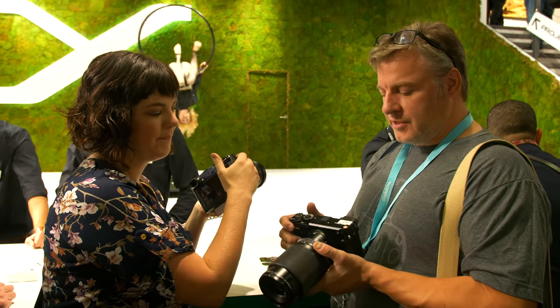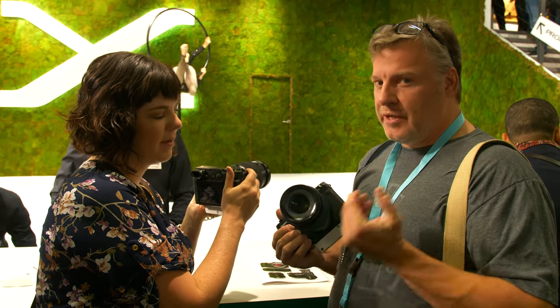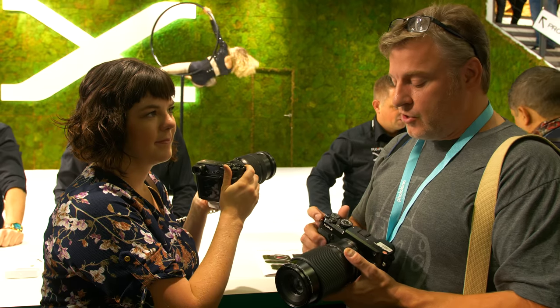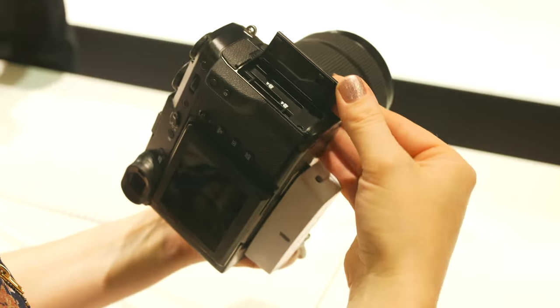We got our hands on the GFX 50R — it's identical to the GFX 50S internally but has a rangefinder form factor, making it much smaller and thinner. It's lighter too, so it'll appeal to landscape photographers. The dials feel really nice and tactile, and the shutter is good. On top of that, Fuji announced development of a new 100-megapixel medium-format sensor featuring in-body image stabilization — a first for medium format — and phase detection autofocus on a medium-format sensor camera, which is also a first. Impressive stuff from Fujifilm.